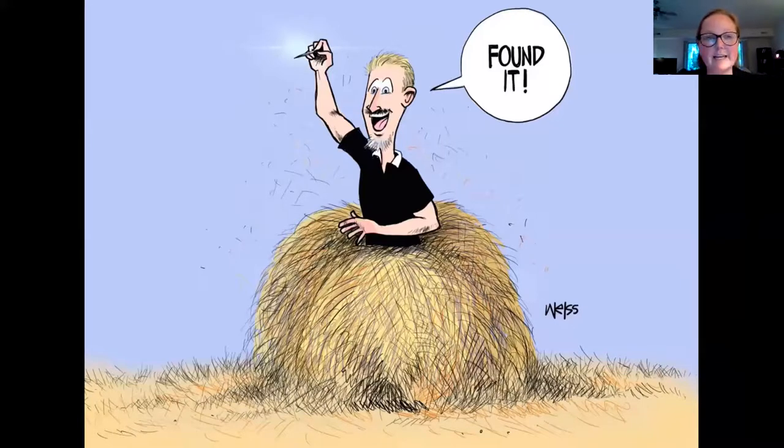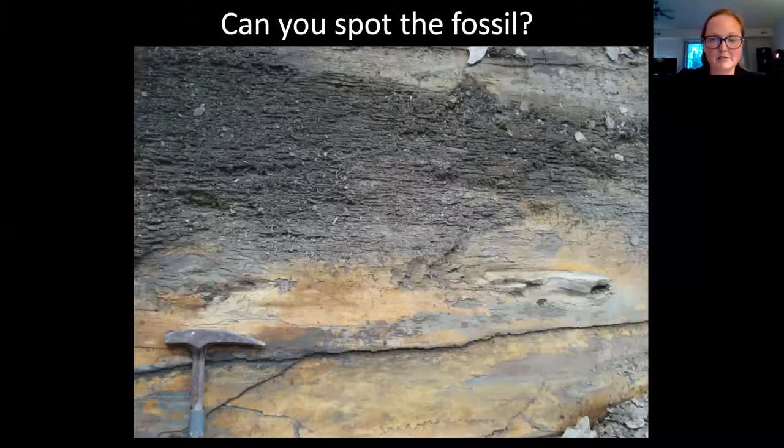Lastly, I just wanted to play a little game and stress one thing before I end: the Cleveland Shale fossils are extremely difficult to find. I started out in the dinosaur world and spent years working in dinosaur quarries, and it is so much easier to find a fossil dinosaur in Montana or the Dakotas than it is to find a fish in the Cleveland Shale. In this picture, there is some fossil bone exposed — I'll give everyone a minute to look around and guess where they think it might be.